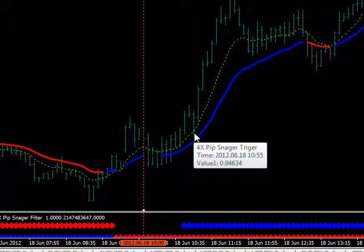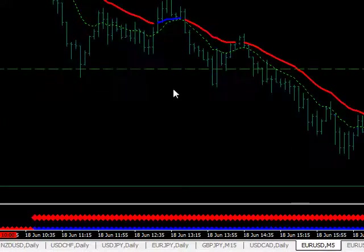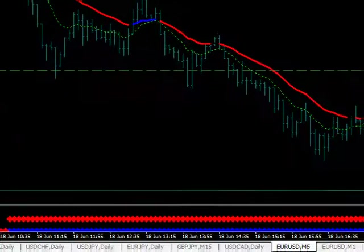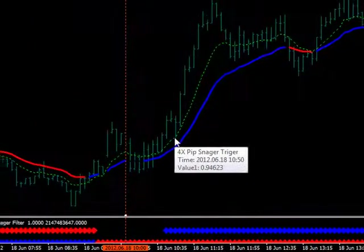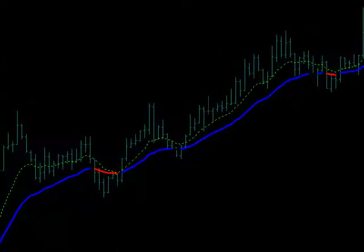10:55 — and I'll prove it to you. Remember this rally back up into the trigger line? Right there. What time is that? 10:55. Look at that carefully. Now let's go to the Swiss — look at that. The exact same deal at the exact same time. Pretty amazing. You could have bought the dips all the way up.